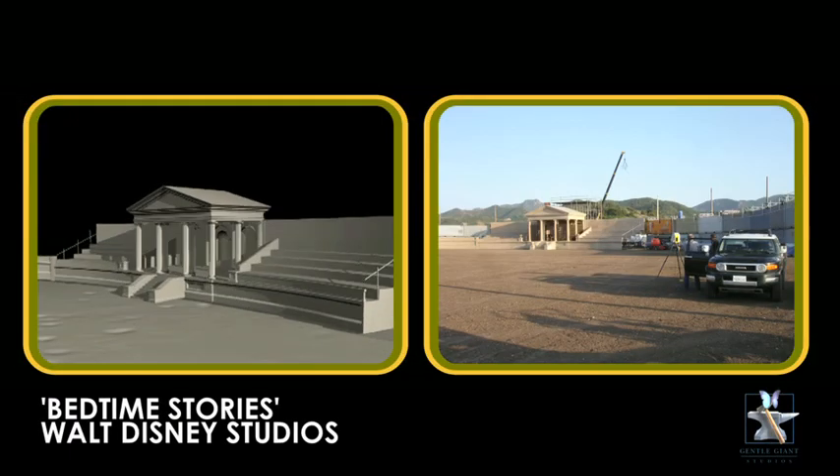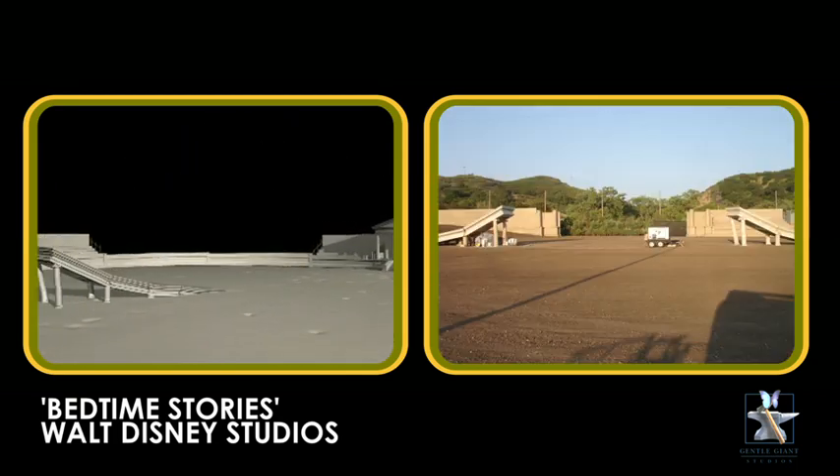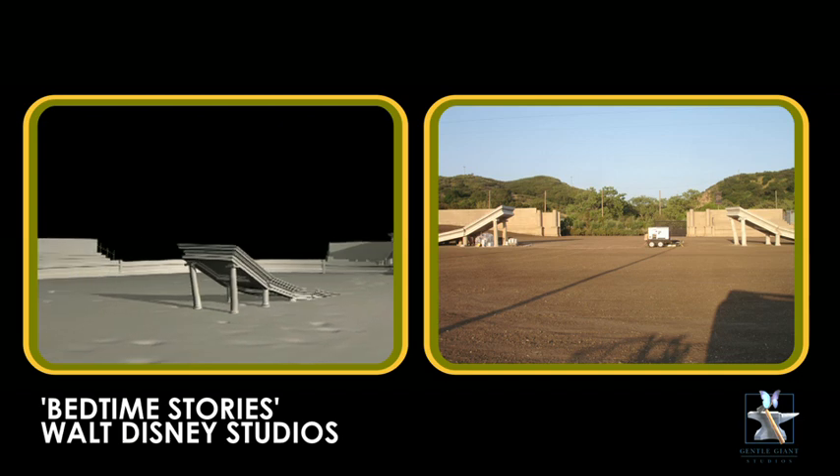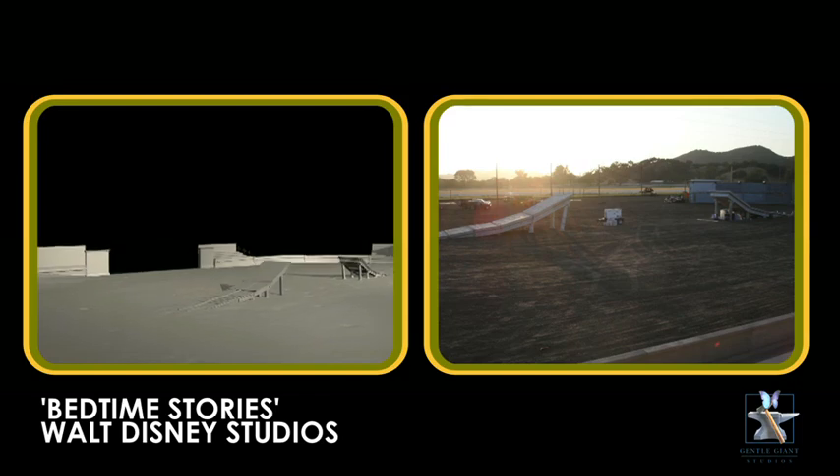In addition to head and body scanning, Gentle Giant Studios offers large object LIDAR scanning as well. LIDAR is an optical remote sensing technology that measures properties of scattered light to find range and or other information of a distant target.